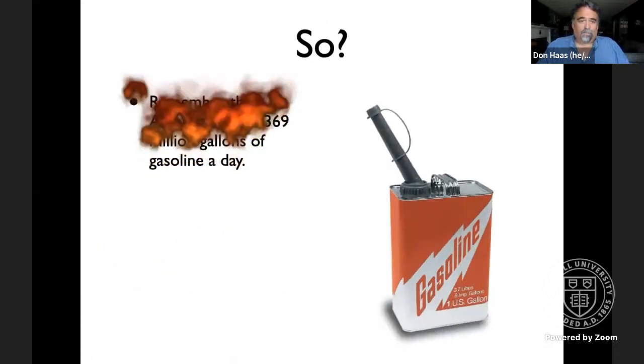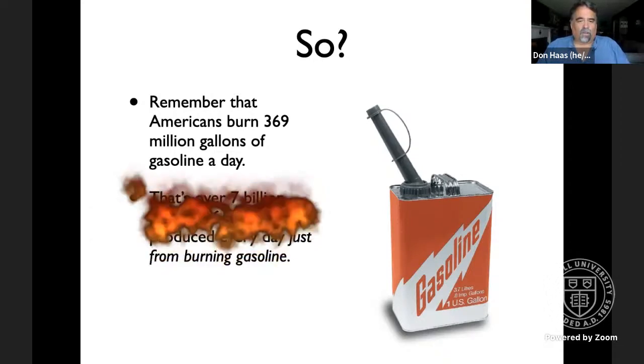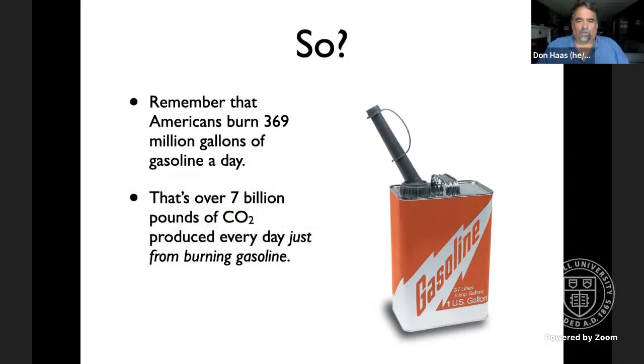Remember Americans burn 369 million gallons a day — they were burning 392 million in 2019. That yields over 7 billion pounds of carbon dioxide every day in the United States just from burning gasoline. Liquid fuels account for about a quarter of US carbon emissions, so if you want to scale this up to all US emissions, multiply these numbers by four and say wow again.